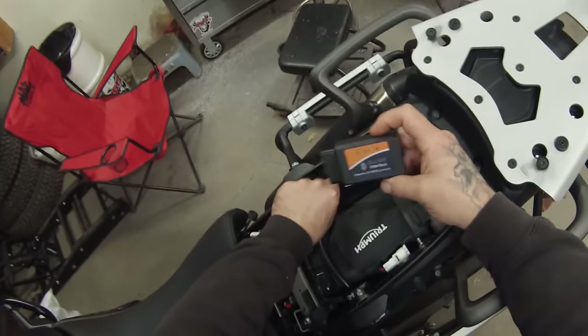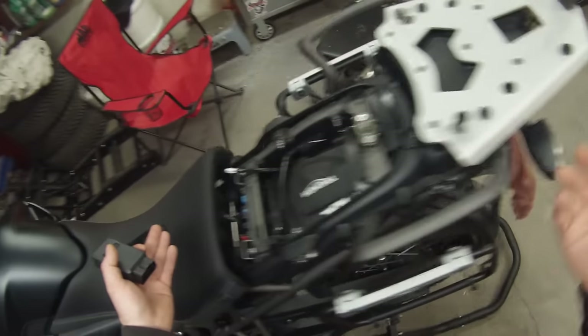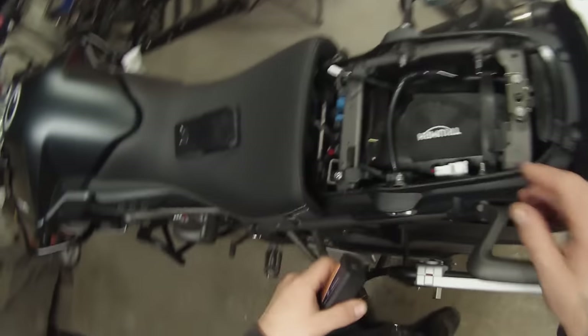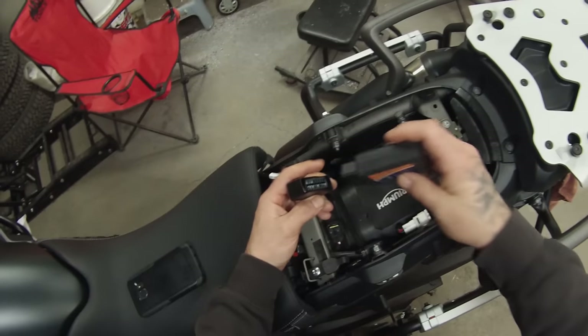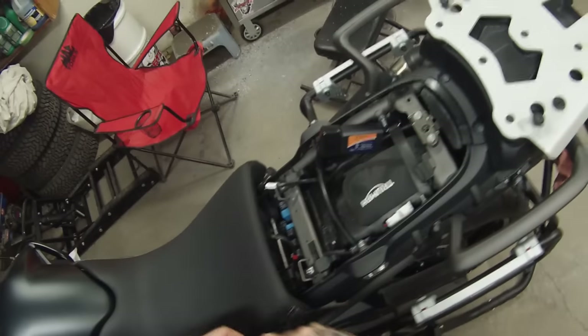Now, how does this work? You have to remove your seat — just put your key in the back here, turn it, and lift your seat. If you have a heated seat, make sure to unplug the connector before you take the seat off. Then lift up your OBD2 connector, which is just right here, and plug this in. You'll see that the lights come on.